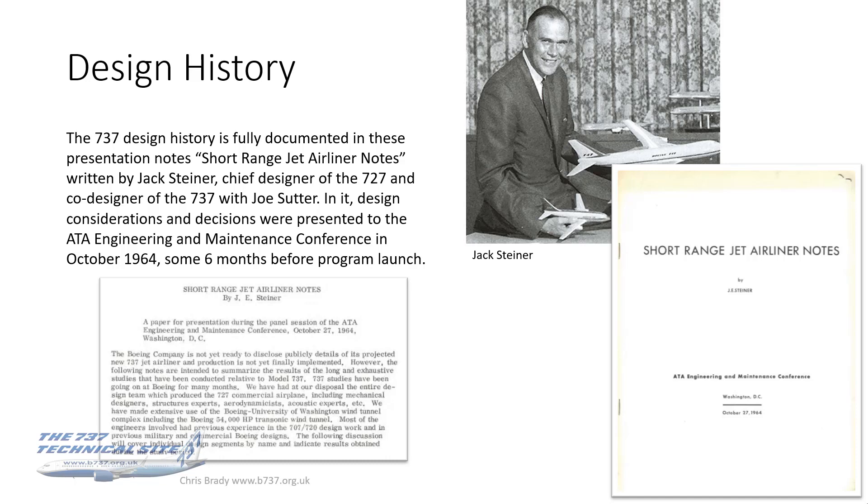You can see there, just reading that little extract at the bottom left, it says that Boeing is not yet ready to disclose publicly details of its projected new 737 airliner and production is not yet finally implemented. However, the following notes are intended to summarize the results of the long and exhaustive studies that have been conducted relative to the model 737. So yes, this was a great insight.